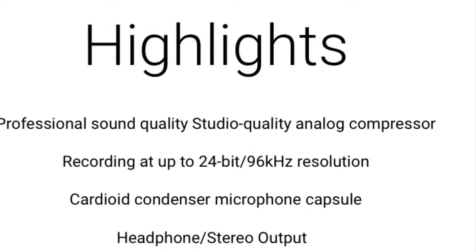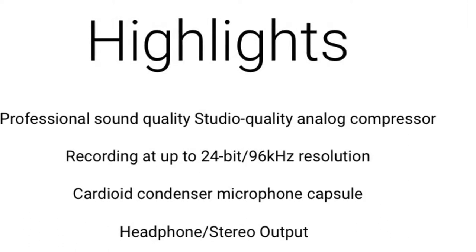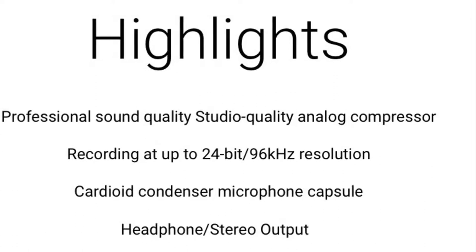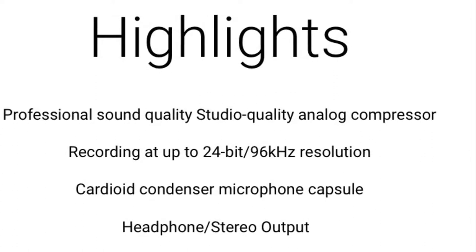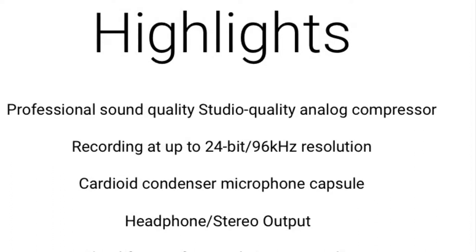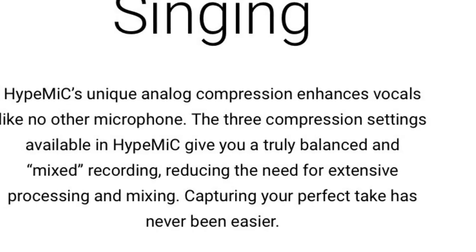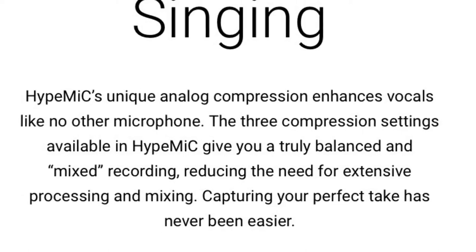The Apogee Hype Mic provides professional sound quality and studio-grade analog compression. It records at up to 24 bits and 96kHz resolution. The Hype Mic provides zero latency monitoring and lets you blend what you're taking in to suit your needs. It provides three levels of analog compression, giving you a truly balanced and mixed recording, reducing the need for extensive processing and takes, letting you capture your perfect take easier and faster.